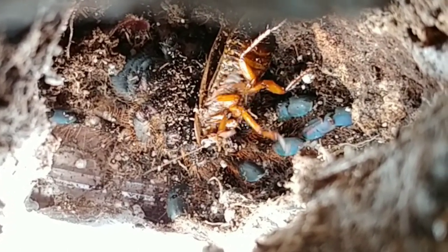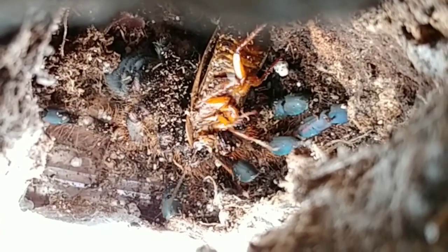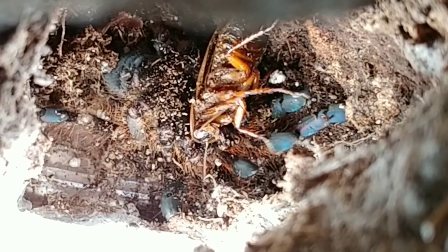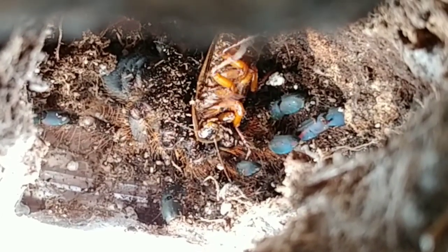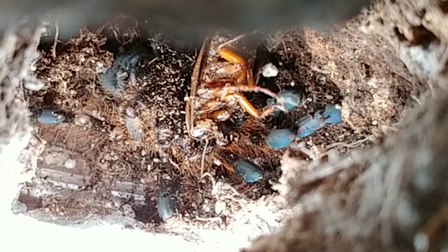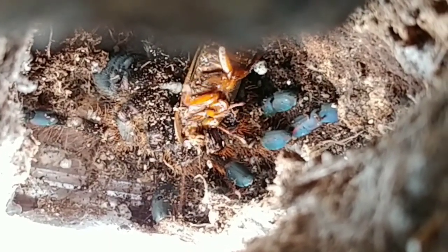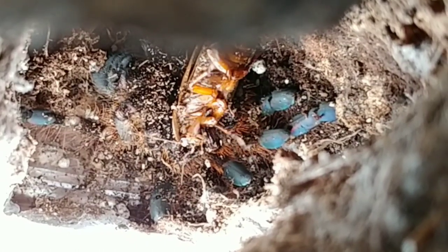Looking down into her burrow you can see how she's upside down. The roach has kicked substrate all over her, and you can see the iridescence of her foot pads facing up. I just imagine she's releasing venom into this roach.